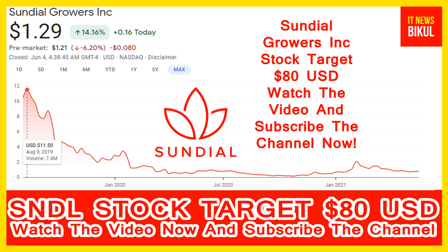So friends, if you want, you can take a position now on SNDL stock and you can earn good profit. You can buy Sundial Growers Inc. stock as a cash segment and just take delivery of SNDL stock in your DMAT account.